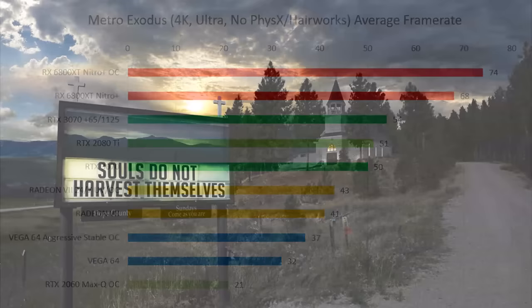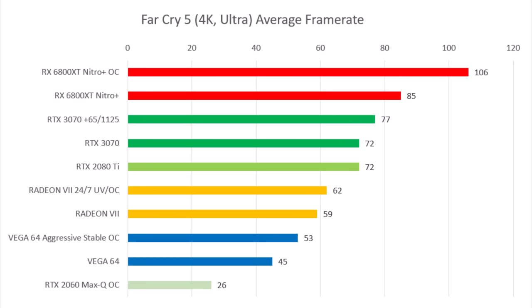In Far Cry 5, the 3070 matched the 2080 Ti at stock and gained almost 10% from mostly memory overclocking. After overclocking it was only about 12% behind the 6800 XT Nitro Plus — but way behind once that card was overclocked too, since it gained a lot once the power limit was relieved. The overclocked 3070 was around 25% better than my overclocked Radeon 7, which is good, but usually just translates to a handful of settings.